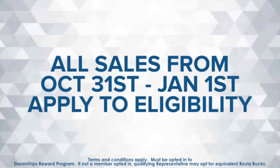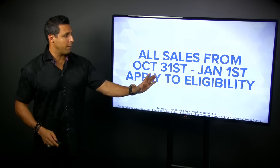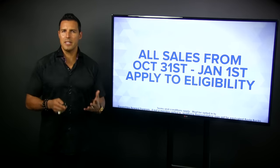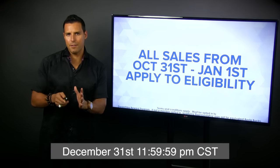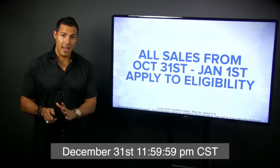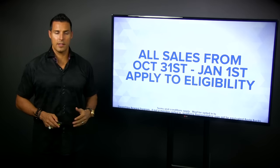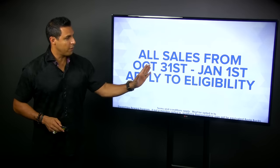All sales started October 31st. There are a lot of you that have been making sales since October 31st, so that counts. It goes all the way back to October 31st and runs through December 31st at 11:59 and 59 seconds Central Standard Time — which is effectively January 1st. So the eligibility window is October 31st through January 1st.